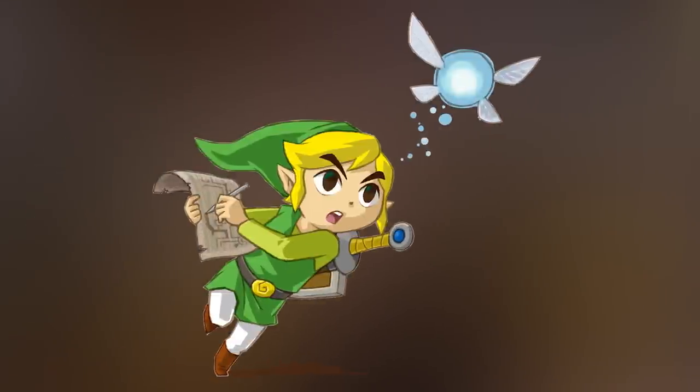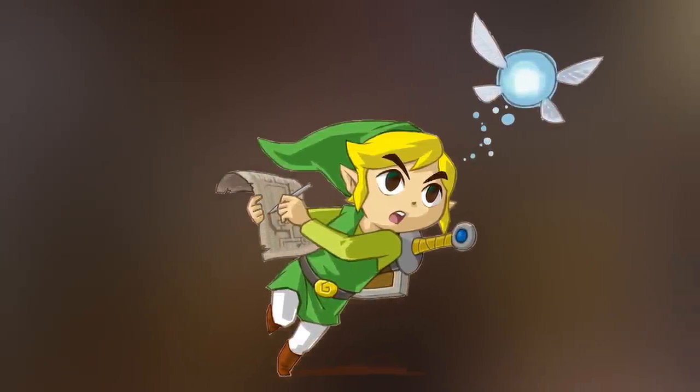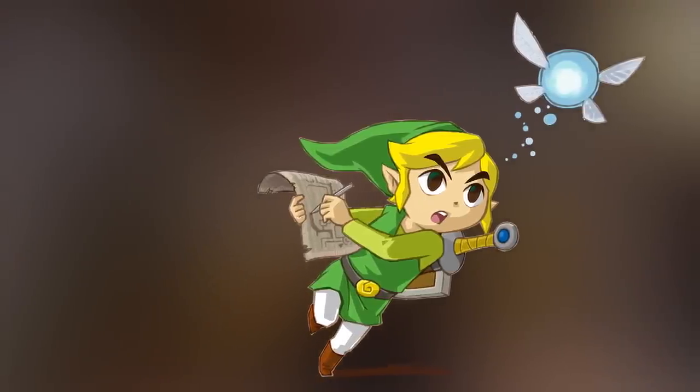Hey everybody, welcome to BrickVault. My name is Mike, and welcome to another top 10 MOCs video. This week I think we have a good selection — a number of awesome modular buildings, ships on water, sci-fi stuff, and there is also a mech. Without further ado, let's get into it. As always, I'm leaving all the links to the creations below in the video description.